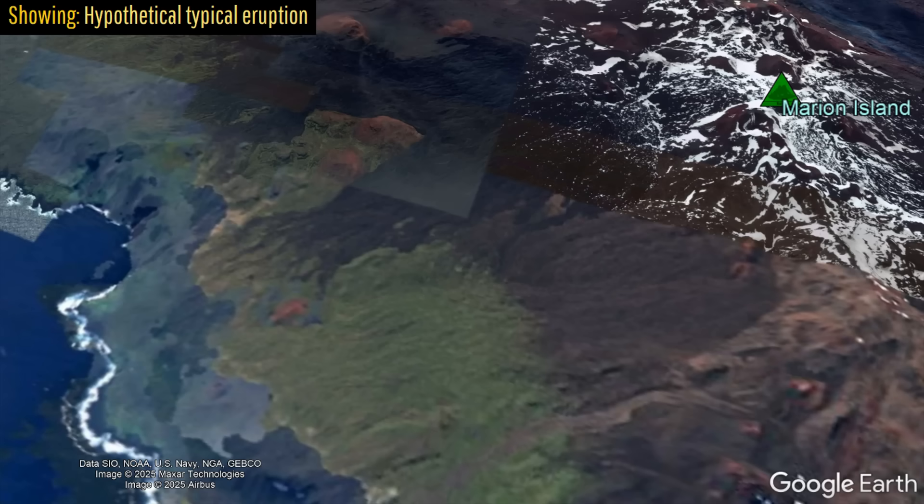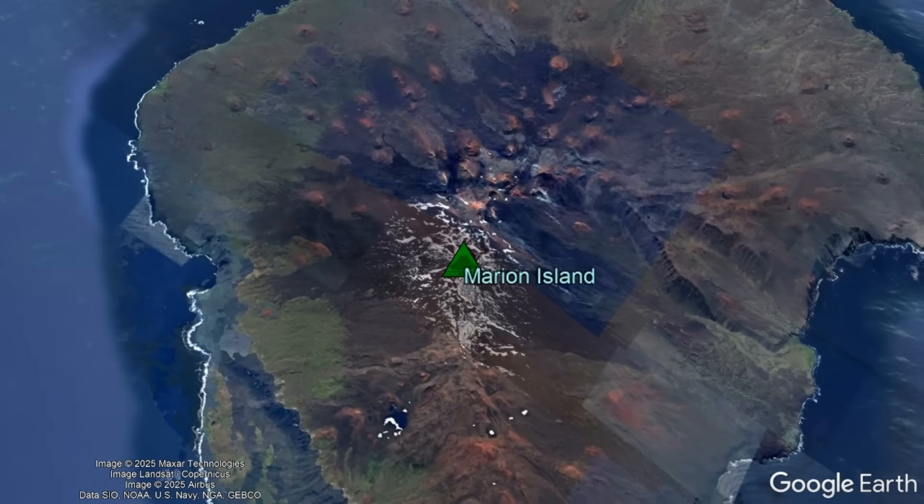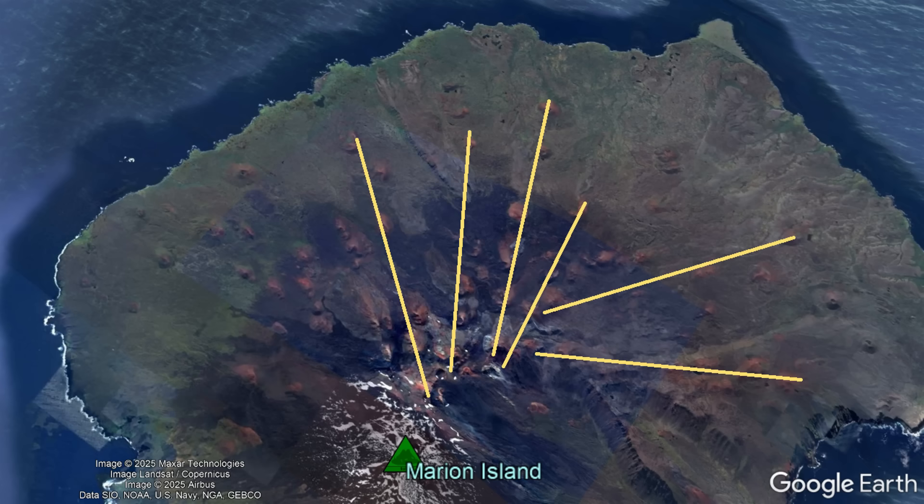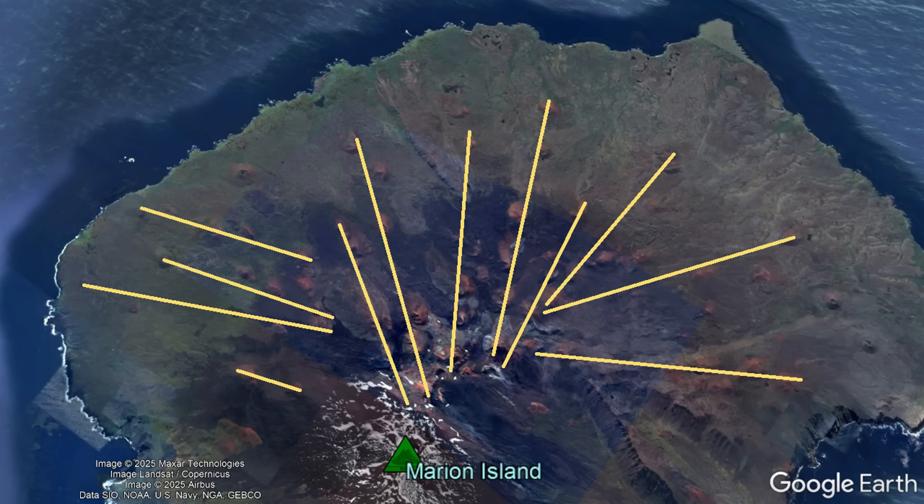These eruptions seem to largely start at or near Marion Island's summit area known as its central highlands, before propagating in one direction, sometimes all the way to the coast. This is why so many of this island's cinder cones and lava flows seem to follow a perfectly straight line, as in fact their source vents do.